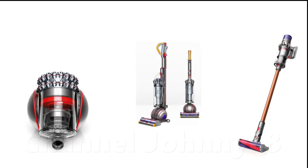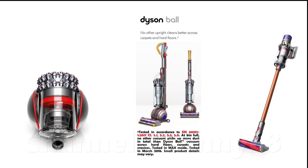or cordless, are independently shown to perform and deep clean to the highest standards across all floor types, as highlighted famously in the first link in the description.